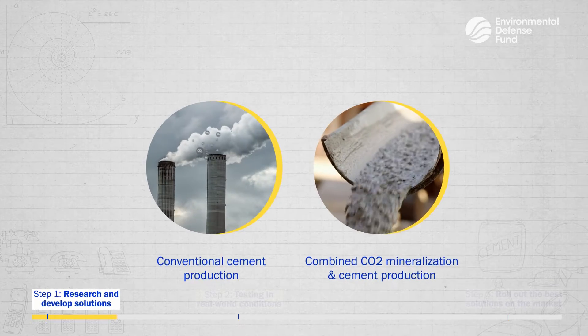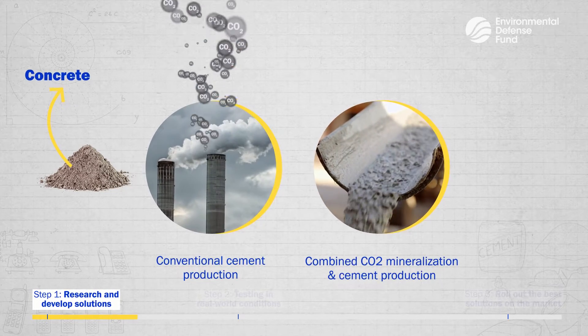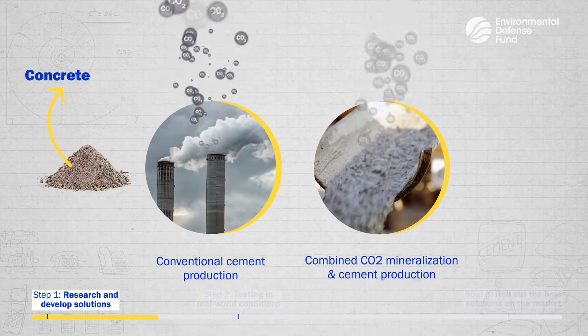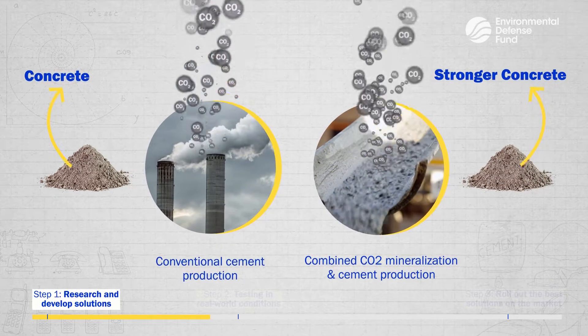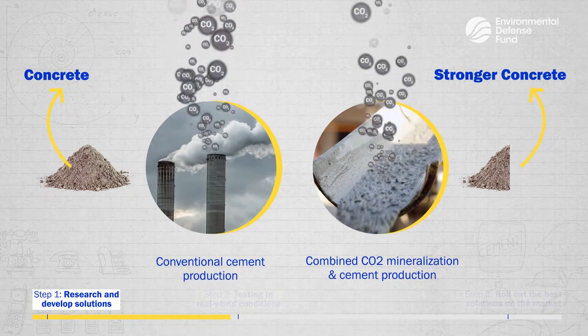Another option is sticking with the current material but making the mixture stronger by trapping carbon dioxide in the concrete during the drying process. This makes for stronger concrete, meaning we need less of it.